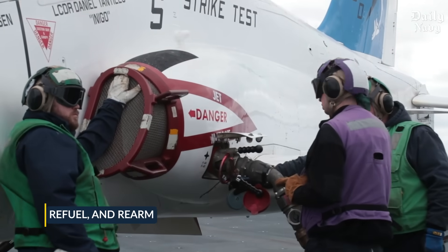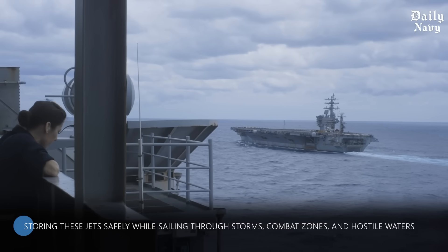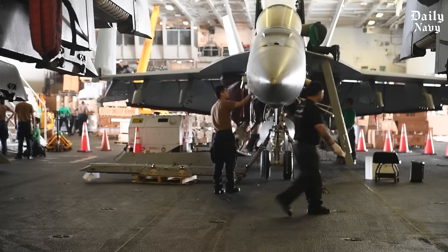refuel and rearm faster than most people can imagine. But here's the real challenge: storing these jets safely while sailing through storms, combat zones, and hostile waters. The engineering behind this operation is nothing short of genius.